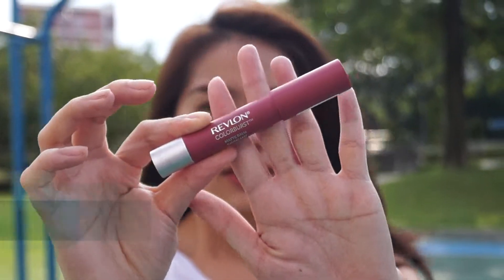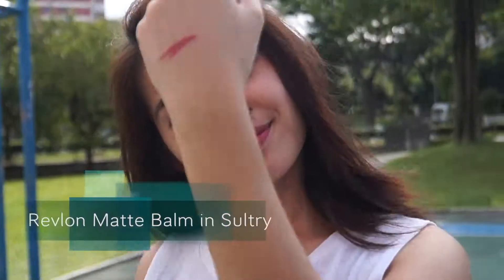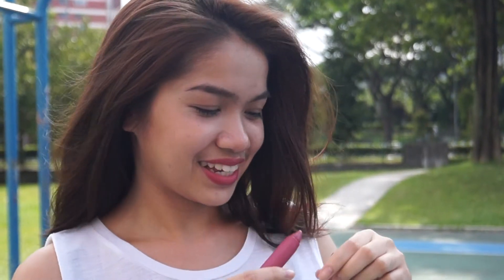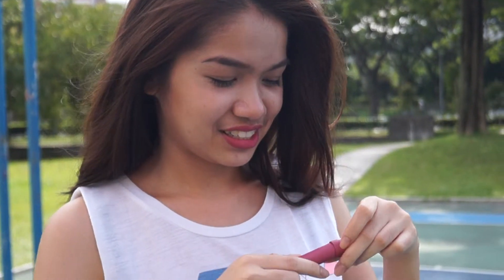So for my second favorite is this Revlon Matte Balm lip product in the shade Salty, which is what I'm wearing on my lips. I find that this is a really good transition color from the dark ones to brighter ones — it's so pretty.